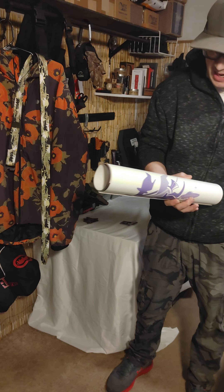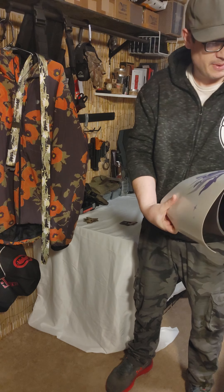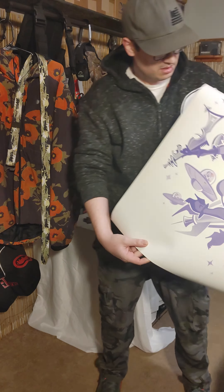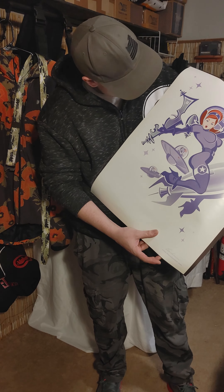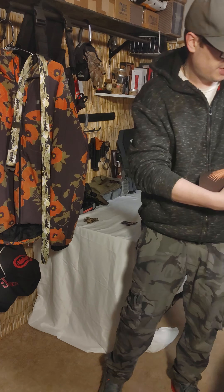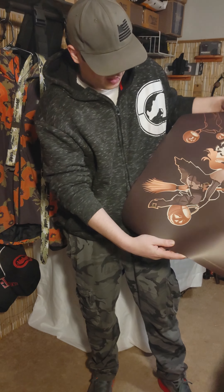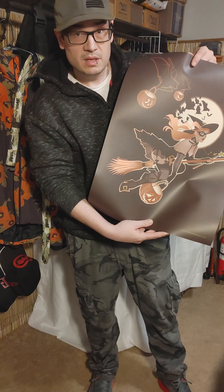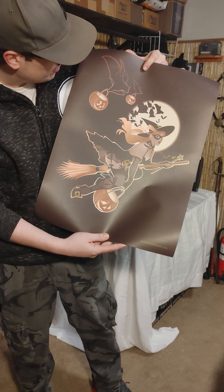These are signed, actually. He does like pin-up style art, so we got this one — I think it's called Space Girl — and then the one behind it is going to be called Trick or Treat, I believe. This one my wife said is her favorite, so we're going to frame this up.